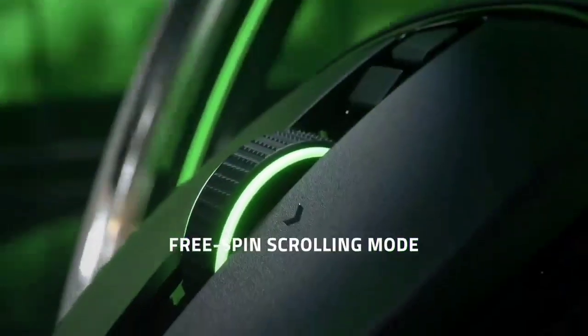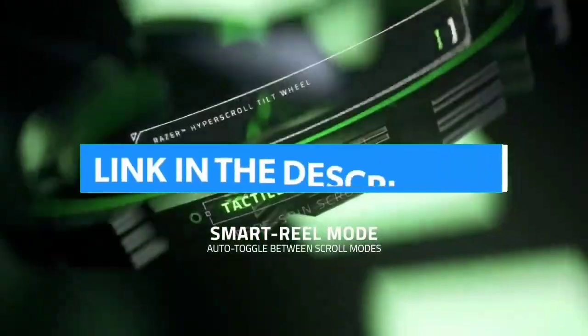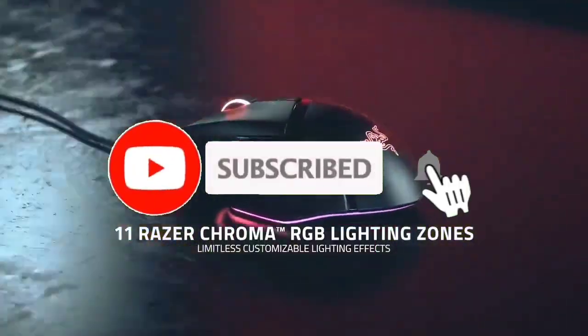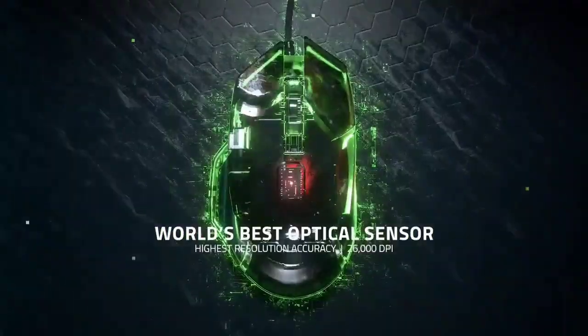So guys, that's all for the top 7 best small mouse 2023. The links to all products are given in the description, which are updated for the best prices. Subscribe to our channel for more videos — we'll meet in the next video, till then take care, bye.